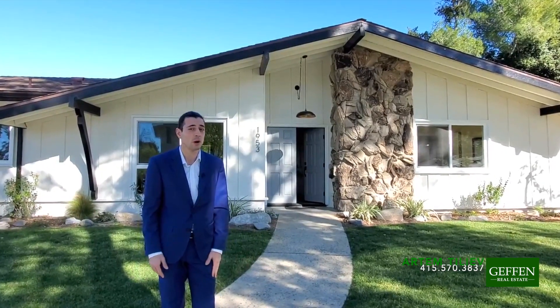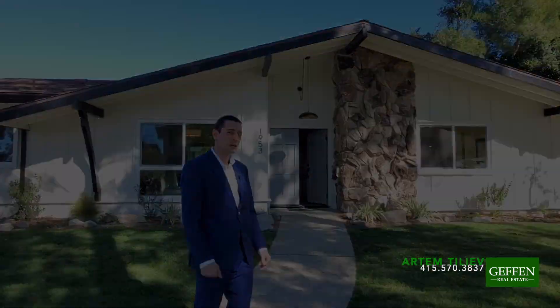Hello, this is Artem Tuleyev with Gaffin Real Estate. We're here at 1953 Rayshare Street in Thousand Oaks. This house is located in the more desirable New Meadows neighborhood — a very lovely neighborhood with a lot of greenery and a very quiet street. Let's go take a look inside.